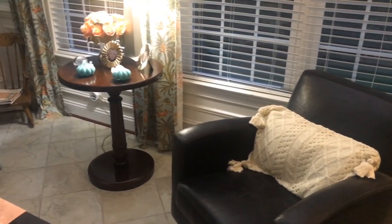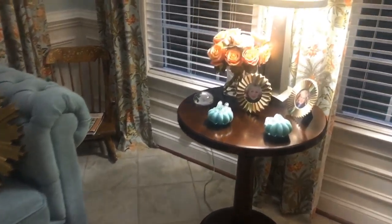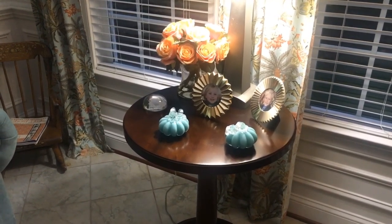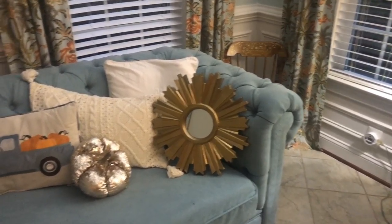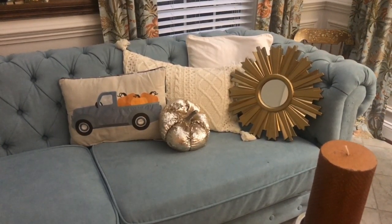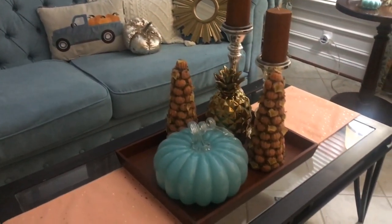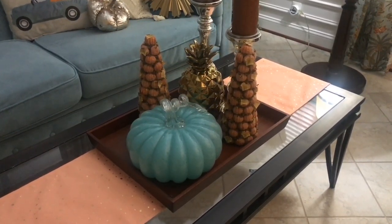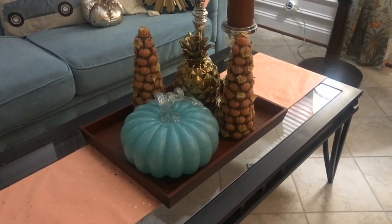I've decided to stop buying throw pillows and I'm just buying pillowcases and pillow covers off of Amazon. This little table here has these glass hand-blown glass little pumpkins. On the couch I have some more pillows and a blue truck with pumpkins in the back, and a gold pumpkin pillow with sequins on it. On the table in front I have a wooden tray that my husband made for me, and a large aqua hand-blown glass pumpkin — I call that my Cinderella pumpkin because it looks very much like the coach that Cinderella had made out of a pumpkin.